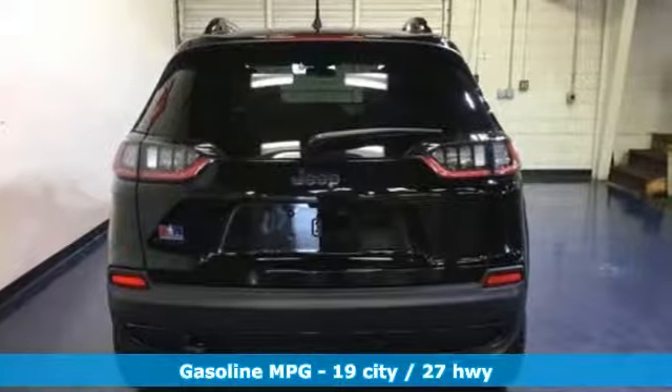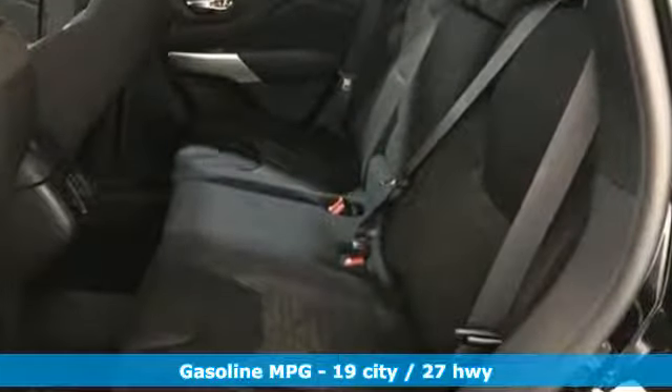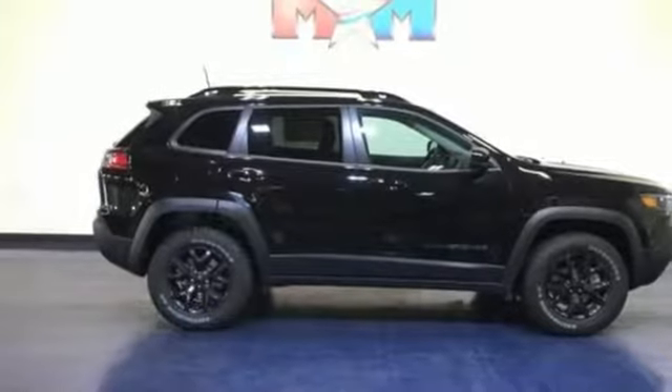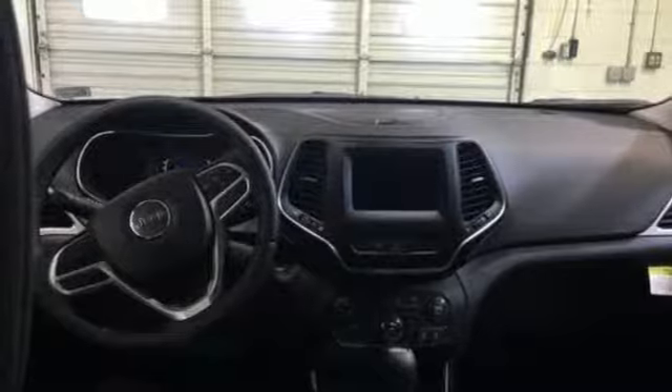Automatic transmission, heated steering wheel, streaming audio, configurable instrument gauges, front heated bucket seats, power heated mirrors, external memory control, active grille shutters, remote engine start smart device, and V6 engine.